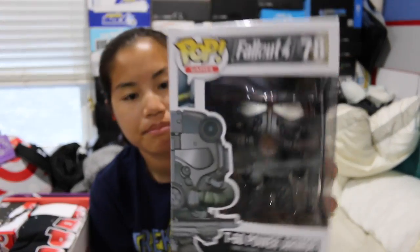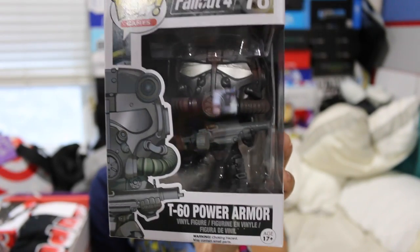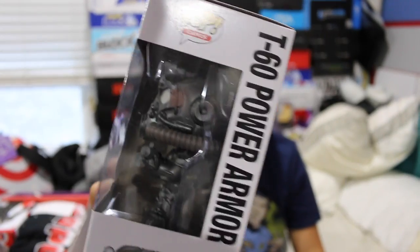Next, we got a Fallout Funko Pop of the T60 Power Armor. I actually got a gold one of these in a GameStop box. I'm not necessarily collecting these, but it'll be cool to have. I do plan on playing Fallout soon — a lot of you guys asked me to play it. That and Uncharted were the two games most requested.